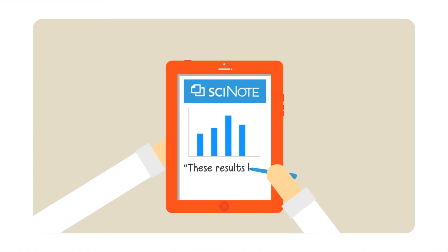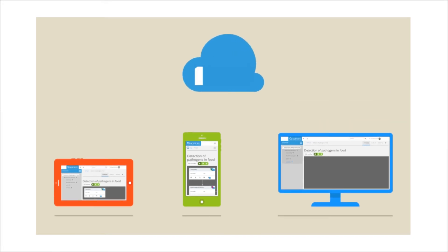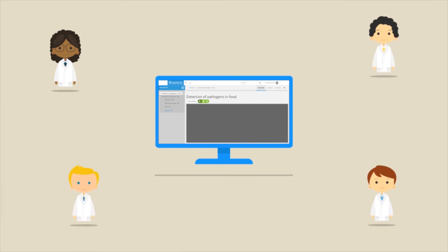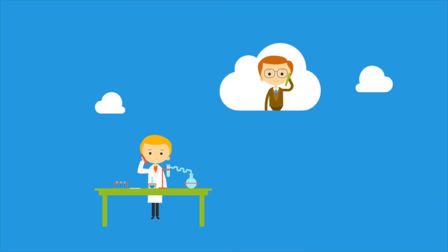You can also write your comments much like you would in a paper notebook. Access your data from anywhere with a completely free SciNote Cloud account or install it locally. SciNote is an open source platform so you can create your own modules, choose from a growing number of existing ones, or contact the SciNote team and they will develop it for you.